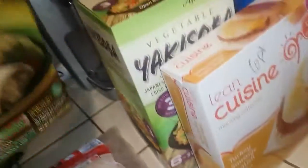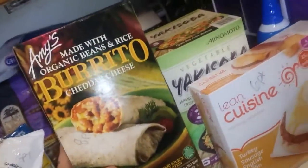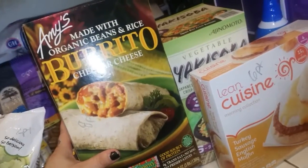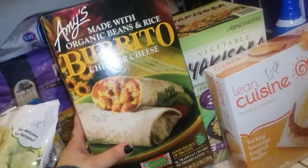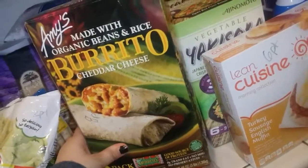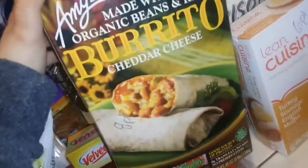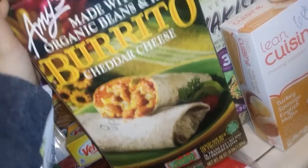I've never tried these before but they were on sale at Costco for $6.99. I know just for one burrito at Walmart it's $2.49 to $2.79, so I got them to try it out. They're rice and beans and cheese.